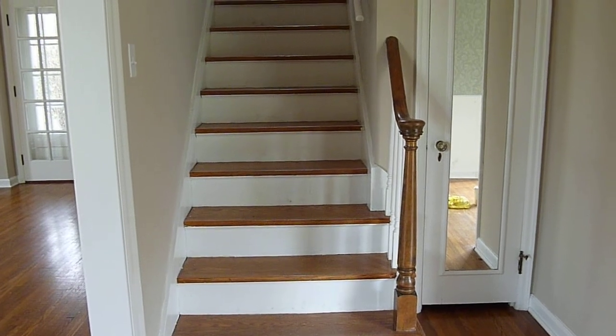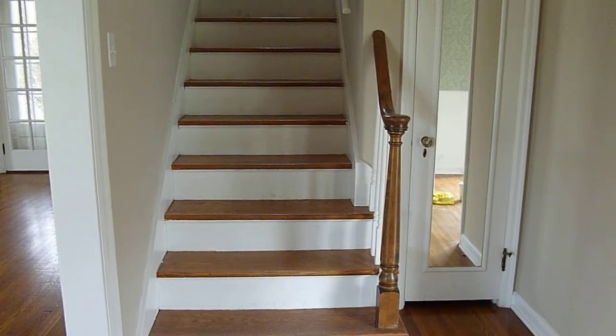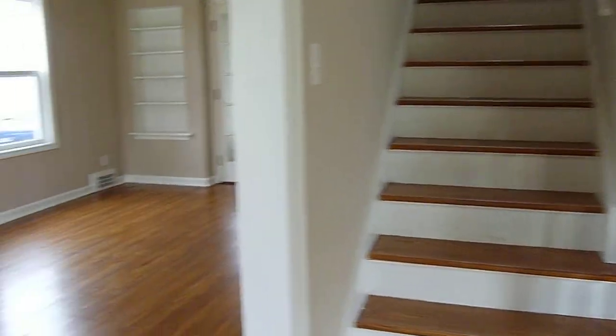We're in the front entrance. That's the stairwell and the hall closet on the side. I'm going to walk into the living room.